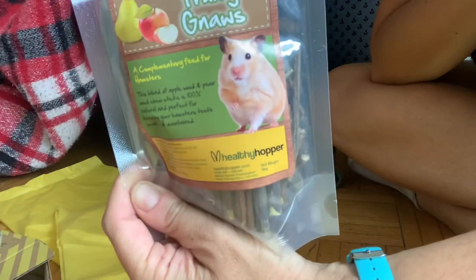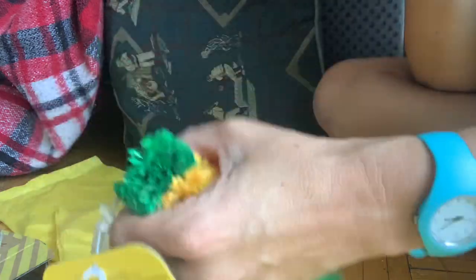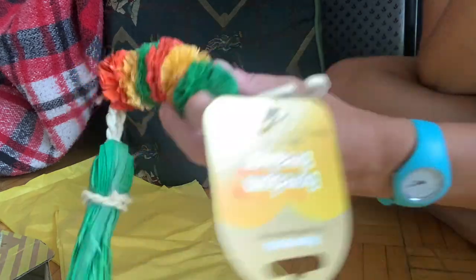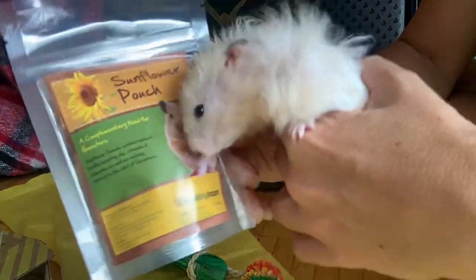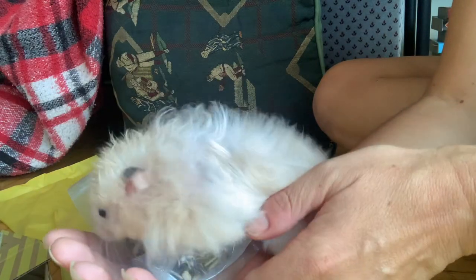We got some fruity sticks — look at that cute hamster and this one too. And we got a boredom breaker. Last time he really enjoyed destroying something like this, this thing especially. And what every hamster likes — sunflower. We got sunflower pouch, Georgie. Look, sunflower and seeds. Every hamster loves that.